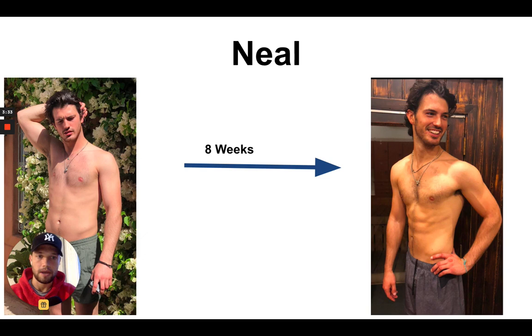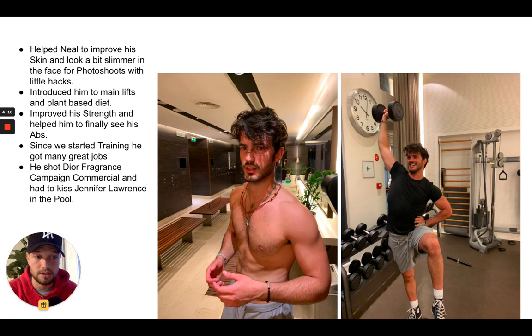This is another client, Neil. Neil is a model, as you might be able to tell. On the left before he came to me, he already had a little bit of muscle but wasn't training with any real strategy or plan. In eight weeks I helped him see his six-pack for the first time, get leaner in the face, get more glowy skin, and get rid of his acne by optimizing his diet. He was then able to book great modeling jobs — this picture is right after he shot the Old Spice fragrance commercial in LA with Jennifer Lawrence, where he had to kiss her underwater, which is pretty cool. I can't guarantee everyone is going to kiss Jennifer Lawrence underwater, but you will look really, really good.